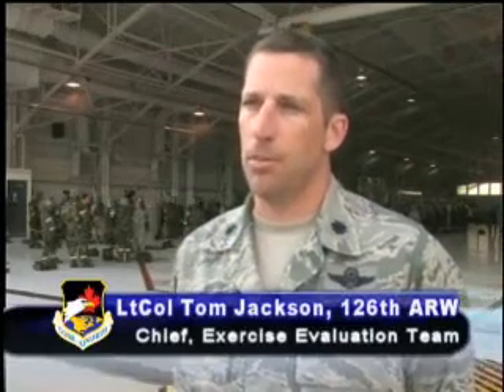The AMC commander, General Johns, had determined that a group of units who had supported Operation Odyssey Dawn and the standup of that unit in rapid fashion had earned credit for three of the four major graded areas for the ORI.